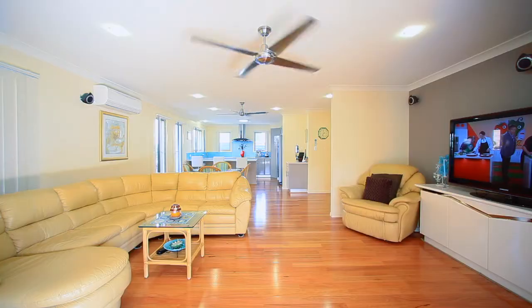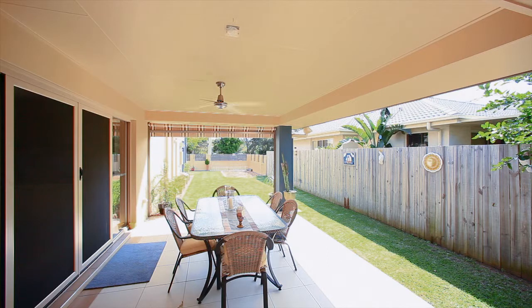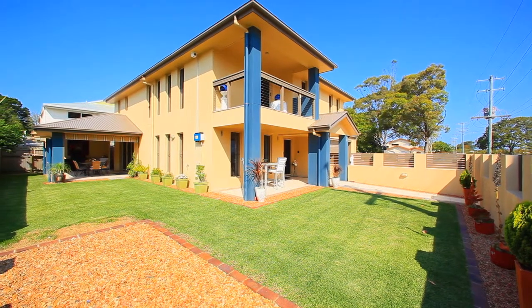The large family room opens out to alfresco dining with split system air conditioning and separate town water, tank water and bore water taps. Plenty of side access for your boat or caravan.